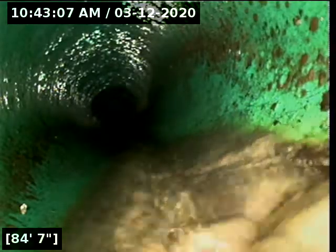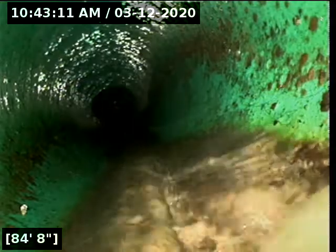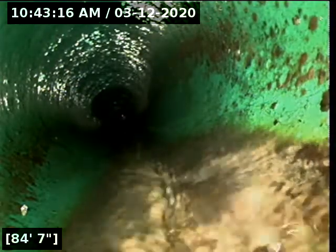Here at approximately 84 feet, it appears we are transitioning into 3034 PVC. We are going to locate this.